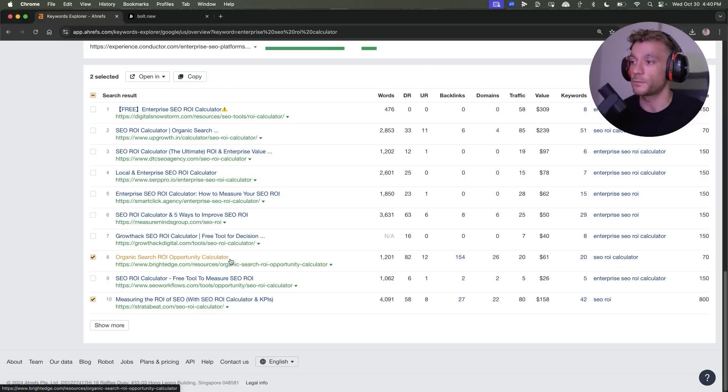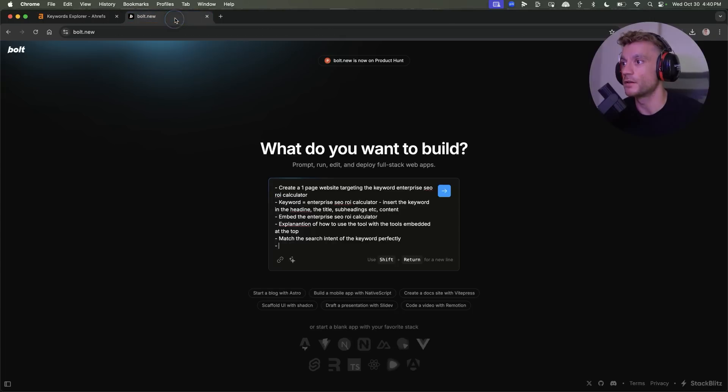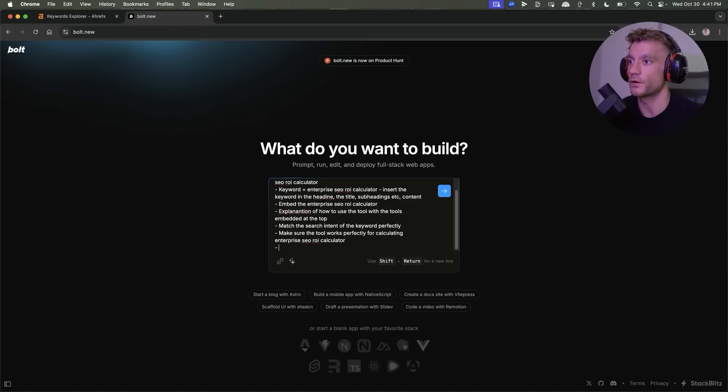That is shown by the SERP — for example, if you see pages that don't match the search intent already ranking, like most of these, they're all targeting 'SEO ROI calculator' but not 'enterprise SEO ROI calculator.' Also, make sure the tool works perfectly for calculating enterprise SEO ROI.